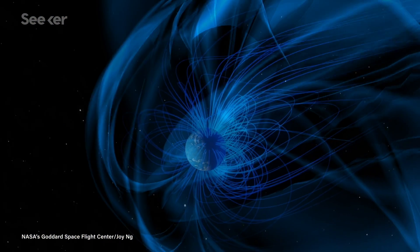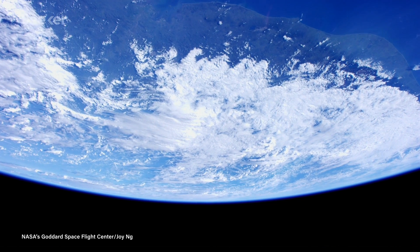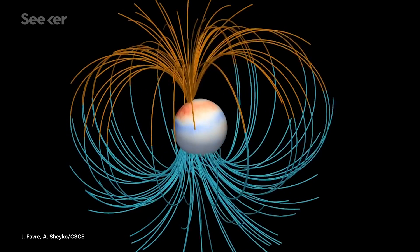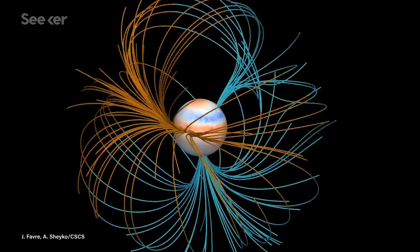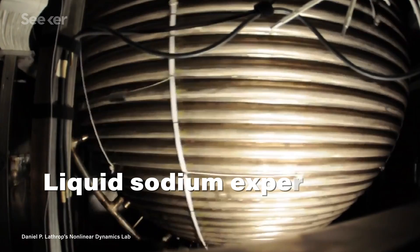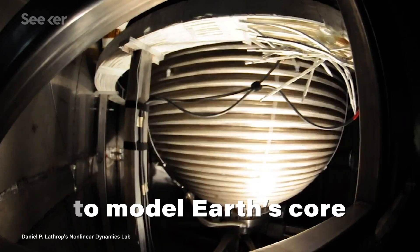You may have heard that Earth's magnetic poles tend to move around. So do the geographic poles, but magnetic north and south are really mobile. And magnetic north in particular is moving real fast — way faster than we thought it would. And the scientific community is coming up with some really exciting and creative ways to figure out why.